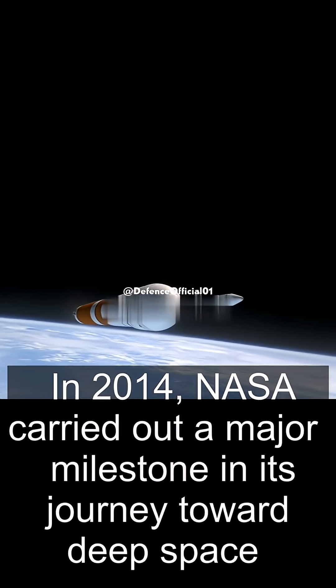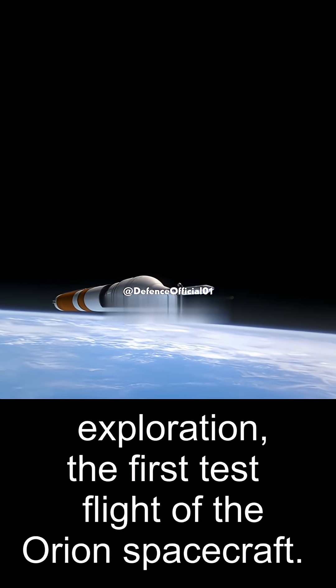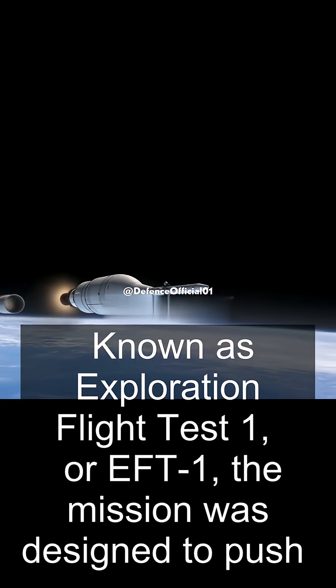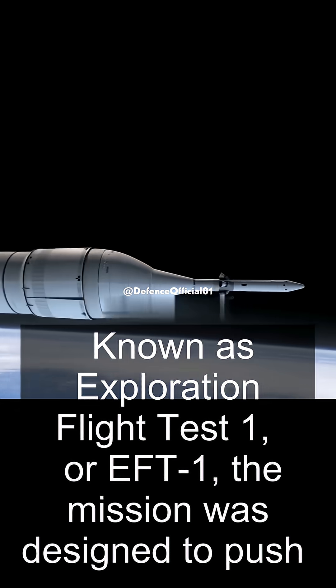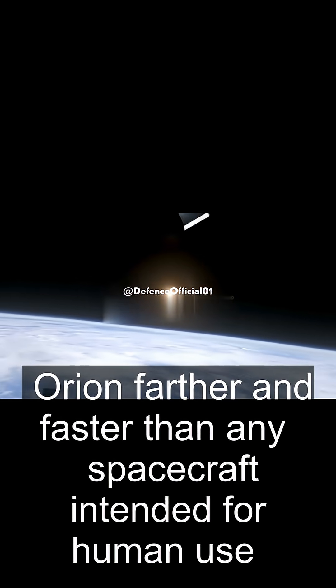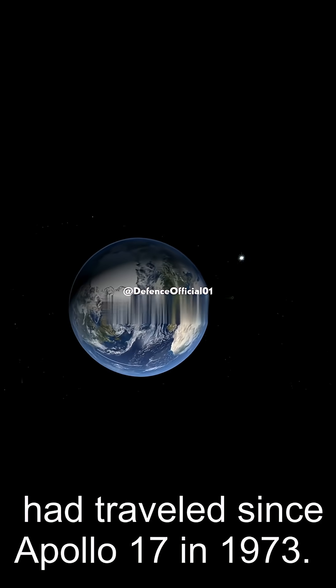In 2014, NASA carried out a major milestone in its journey toward deep space exploration: the first test flight of the Orion spacecraft. Known as Exploration Flight Test 1, or EFT-1, the mission was designed to push Orion farther and faster than any spacecraft intended for human use had traveled since Apollo 17 in 1972.